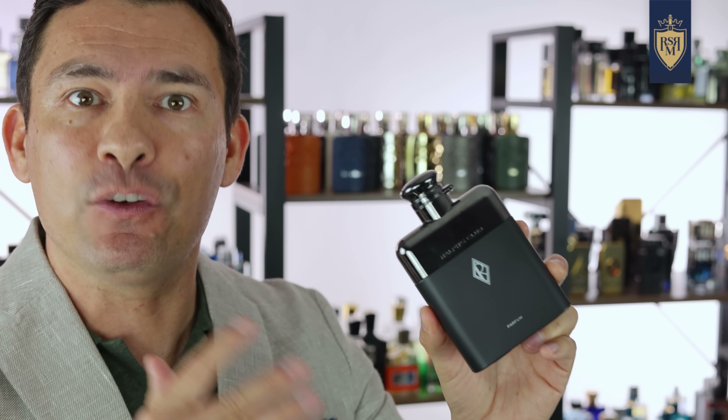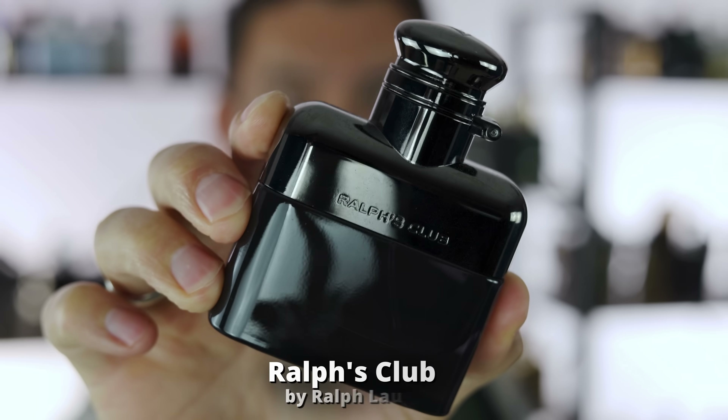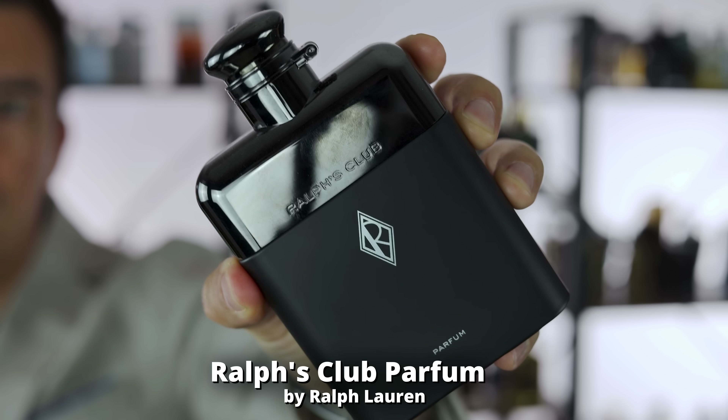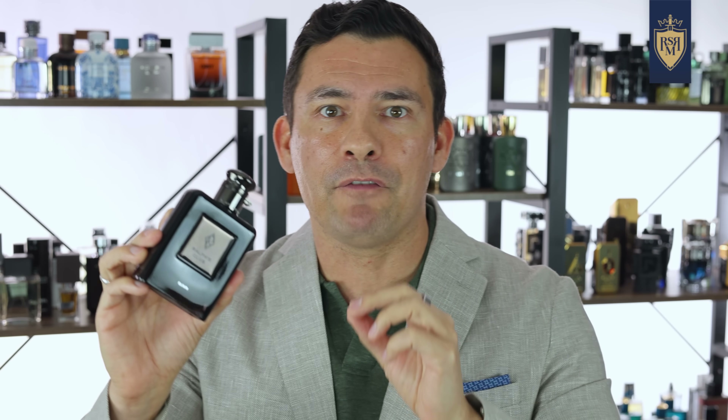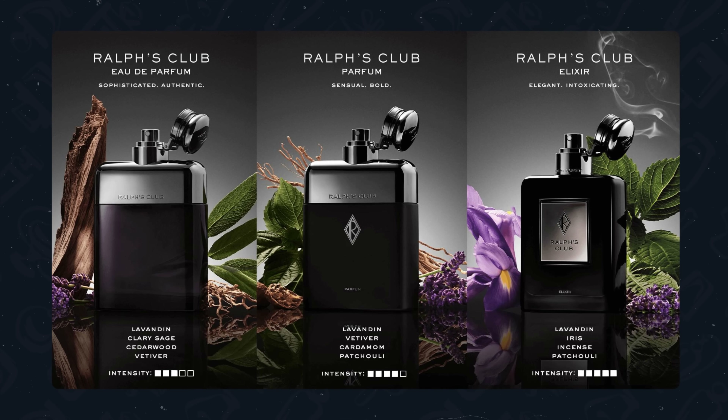Well, I have to give them credit — they did well with the Ralph's Club line. The EDP was good, the parfum was great, but the elixir was amazing. As the name implies, this is a darker, heavier, richer fragrance, perfect for fall, winter, or spring. It's got solid longevity, and I've recommended it before. But the one I want to talk about is one that slipped through the cracks.